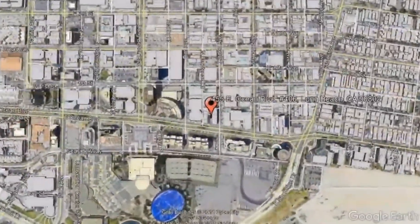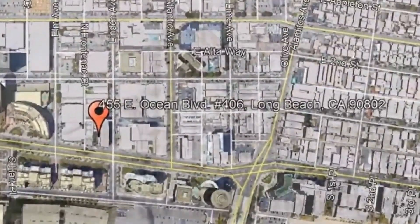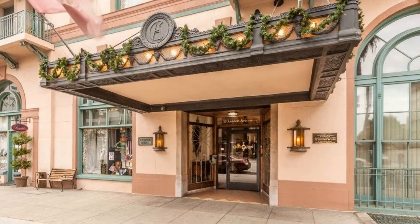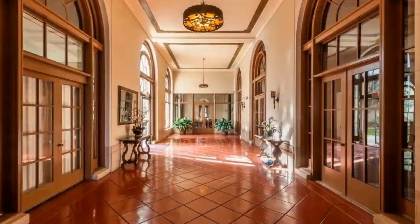455 East Ocean Boulevard, number 406, Long Beach, California. Check out this beautiful property in Long Beach. The building is highly secure and has a spectacularly grand lobby.